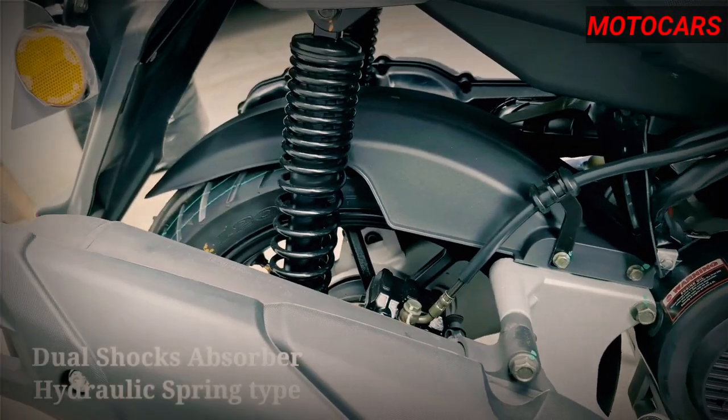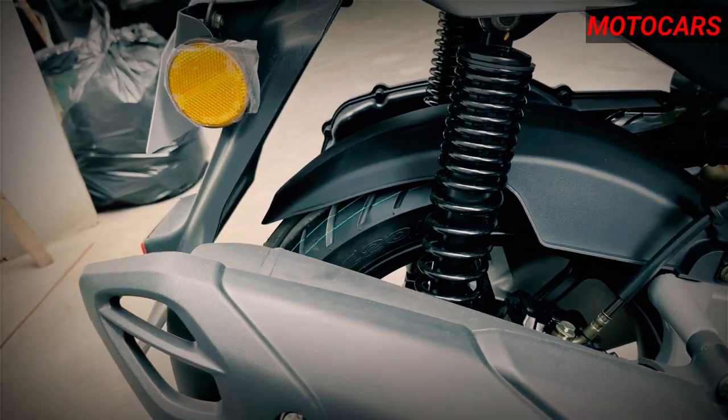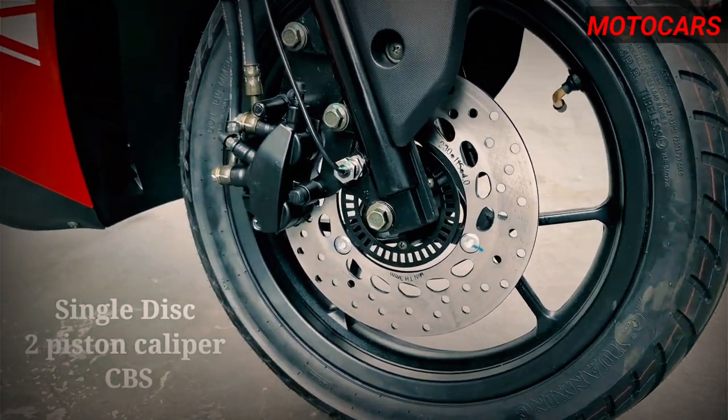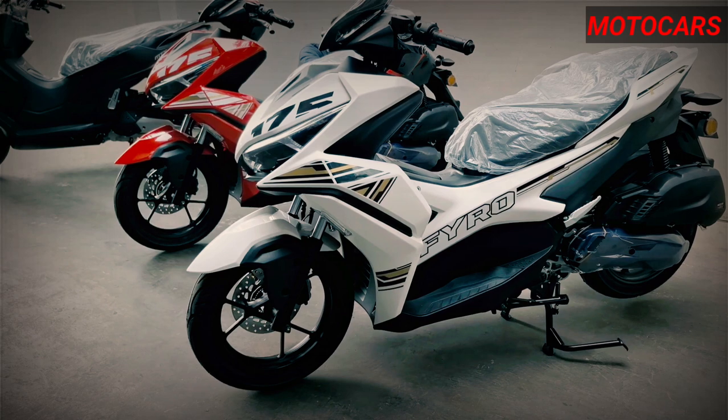It's well suited for city commuting and even handles highway journeys with ease. The automatic clutch, coupled with the CVT belt transmission system, simplifies operation, making it an ideal choice for riders of all skill levels.